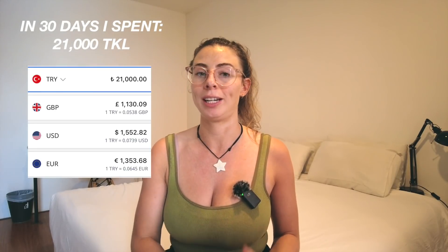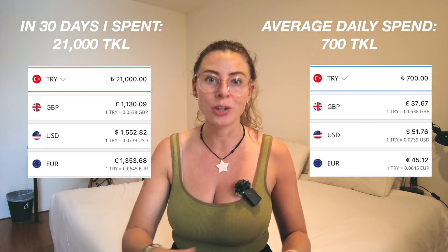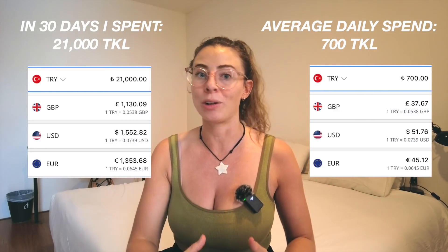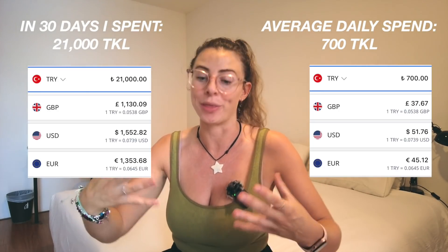In 30 days, I spent 21,000 Turkish Lira, which is on average 700 Turkish Lira per day. And this includes all accommodation, all domestic travel, all food, drink, alcohol, all activities, and basically anything else that I spent in Turkey on this trip.